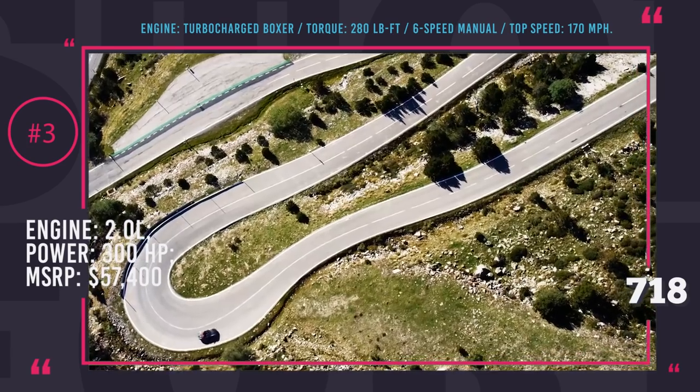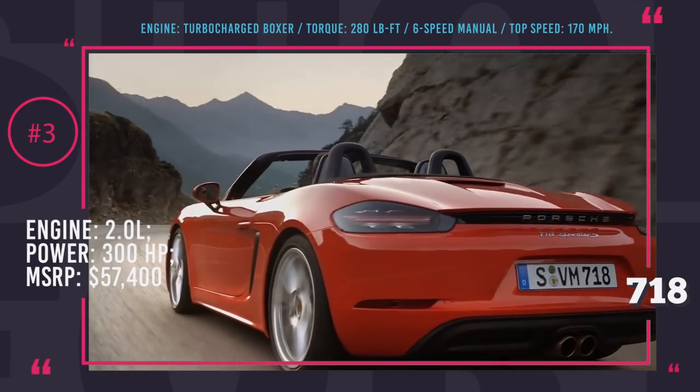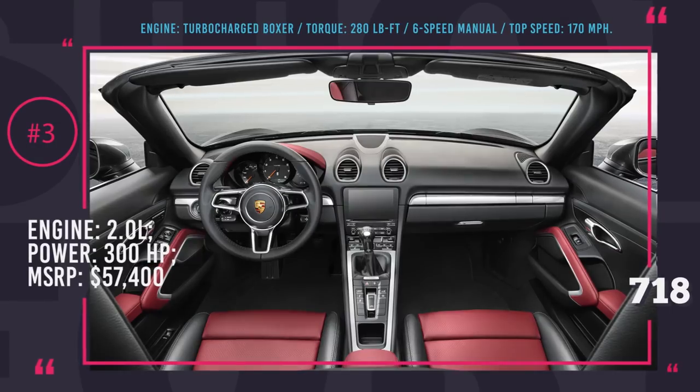It is worth noting that the Porsche 718 Boxster has two higher-class versions — the 718 Boxster S and the 718 Boxster GTS. Those have higher prices but of course way stronger performance.